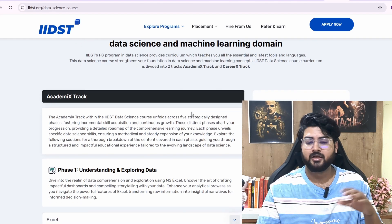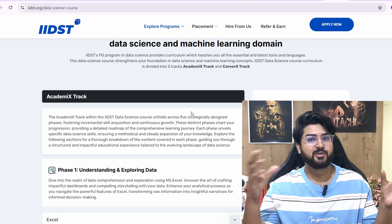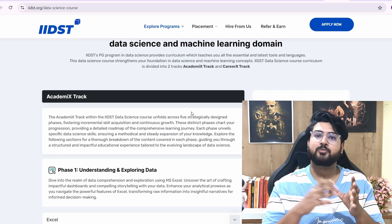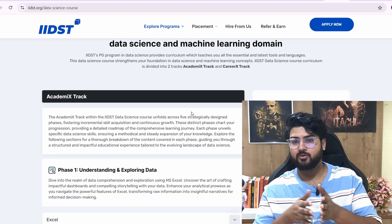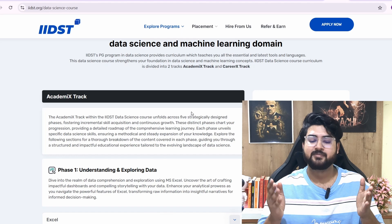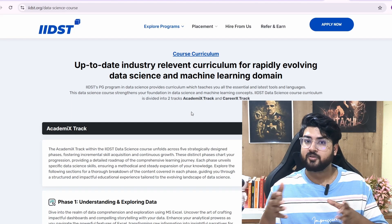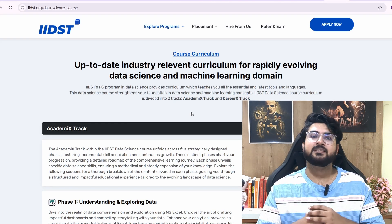Taking a deeper look at the curriculum, it's divided into two parts: Academy Extract and Career Extract. They cover both your technical and non-technical aspects, because cracking the interview is more than just technical concepts. You need to be good at problem solving, DSA, HR questions, and communication — and everything is covered inside the syllabus.